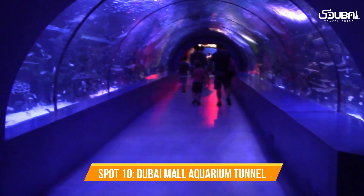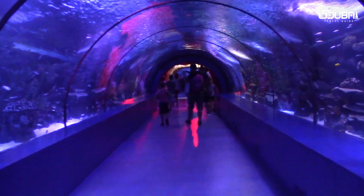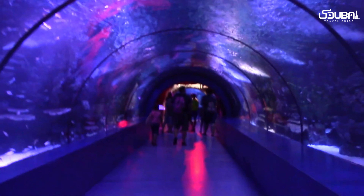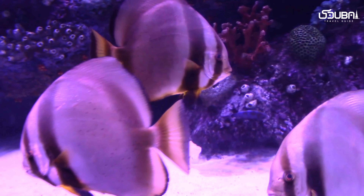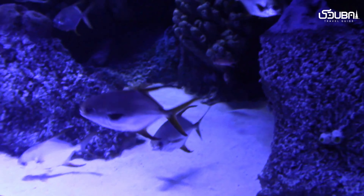Spot ten: Dubai Mall Aquarium Tunnel. Our final spot is a hidden gem within the Dubai Mall — the mesmerizing aquarium tunnel. Walk through this underwater wonderland as marine life glides above and around you. It's a unique photo opportunity that combines the surreal and the serene.